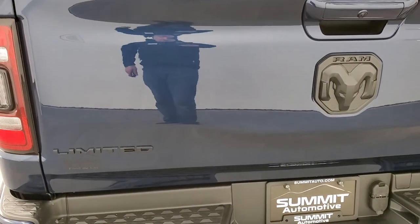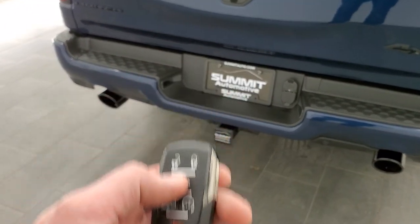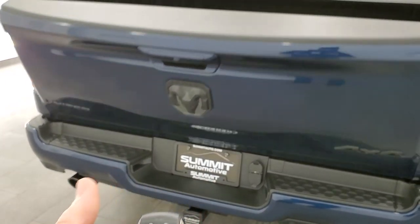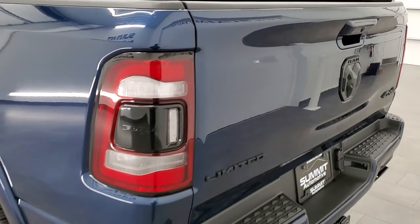There is a full towing package including receiver hitch, 4-pin and 7-pin wiring, with blacked-out RAM 4x4 and Limited logos. The tailgate is a power-down unit — operate it from the key fob or press the button twice inside the truck. The bed has spray-in bed liner and LED bed lighting you can control from the bed or from the cab's cargo lamp switch. The truck also has a tri-fold tonneau cover.